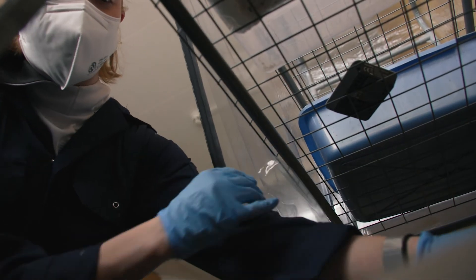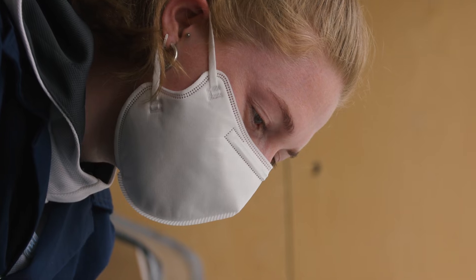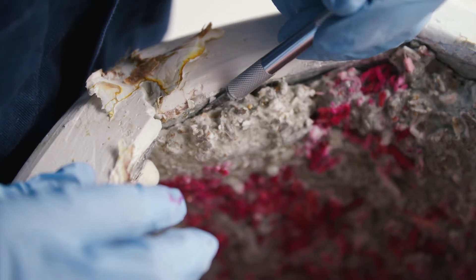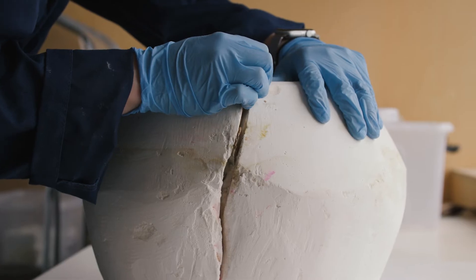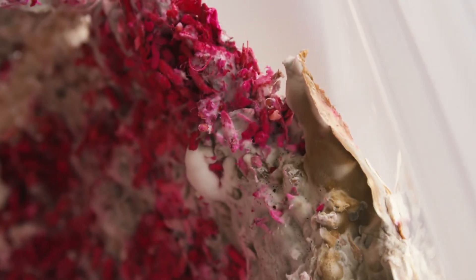It sounds ridiculous, but I feel almost protective over them. I'm literally growing them in a greenhouse and the whole process is nurturing and taking care of them. Opening them is a very nerve-wracking stage because it literally is the big reveal. Thankfully, almost all of them come out pretty well.